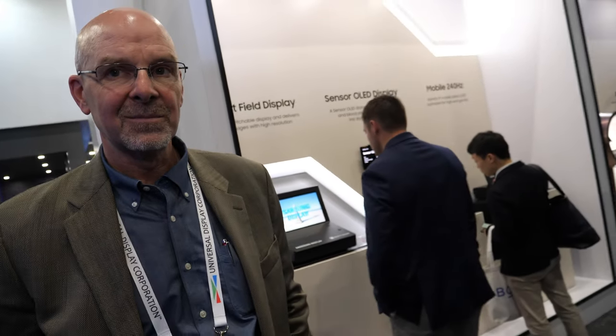At Samsung Display we're making the best mobile displays in the world — I wouldn't have taken the job if I didn't believe that. Display Week is special because they're really the inventors of OLED, with people who have worked on OLED for many decades.